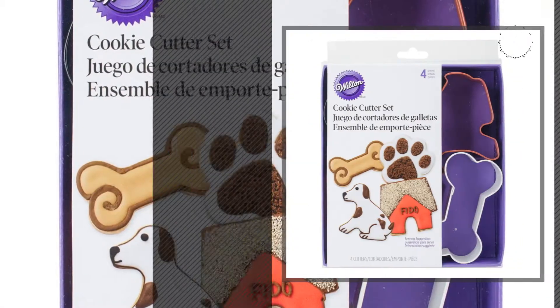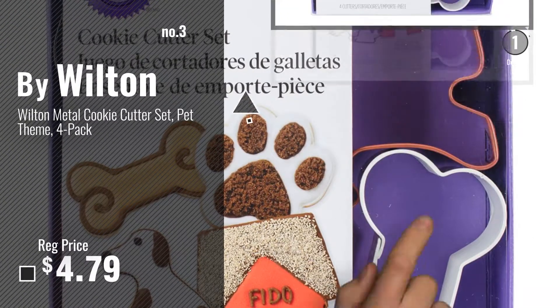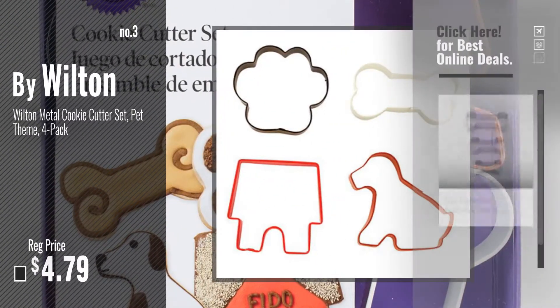Number 3, by Wilton. Get your favorite now — just click this circle in the corner.